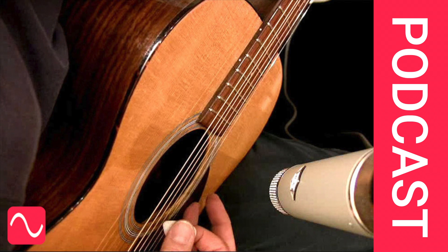I talk a lot about microphone positioning. Why? Because, other than musical and artistic matters, it is the most important thing in recording.